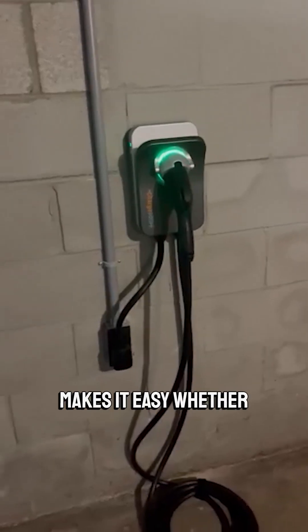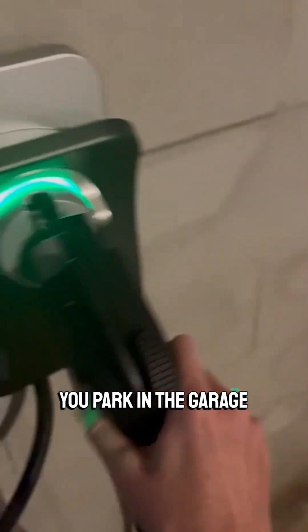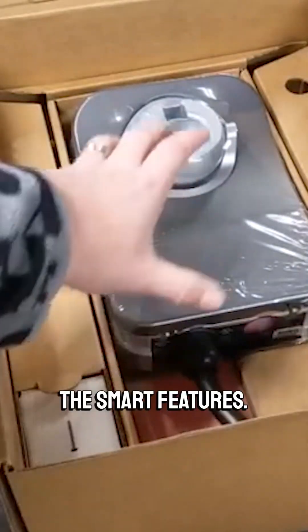Plus, the 23-foot cable makes it easy, whether you park in the garage or outside. But the part I love most? The smart features.